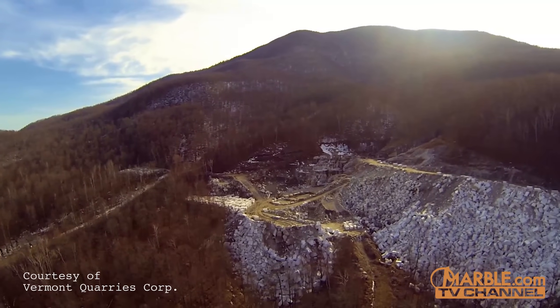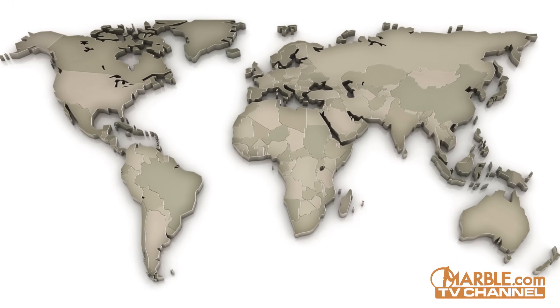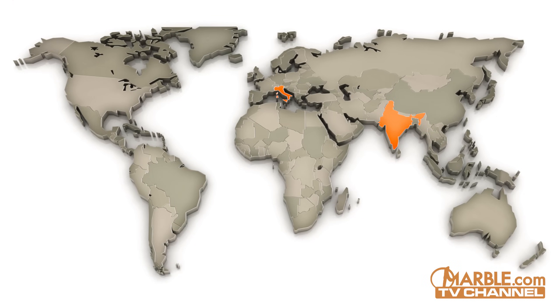Here at Marble.com, our stone comes from the best quarries located around the world. This includes locations in Italy, India, Brazil, and right here in the United States.